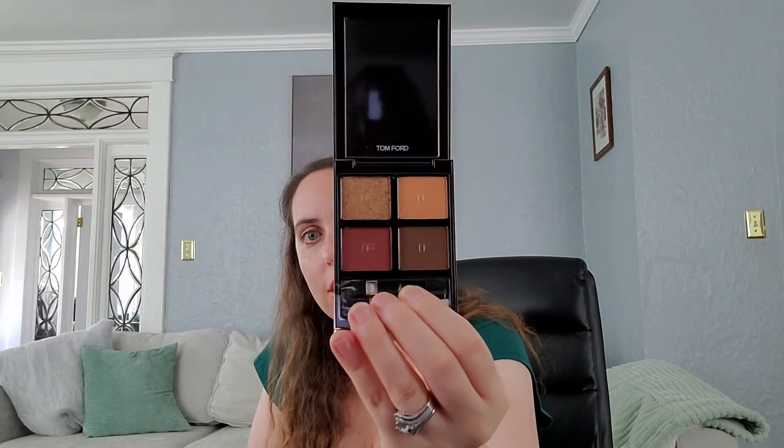Next up, Tom Ford. I only got a couple of Tom Ford items because they're already so pricey. The one thing I got was the Leopard Sun quad. I've gotten a couple of quads from Tom Ford at the CCO before and they're all super beautiful. This one's really warm-toned — super beautiful. I was really excited to get another quad.